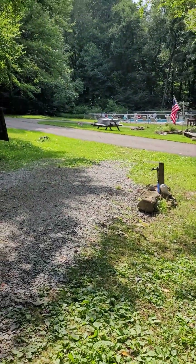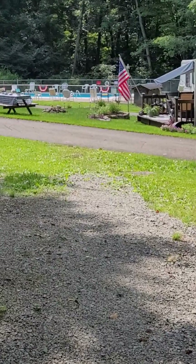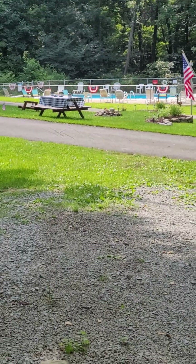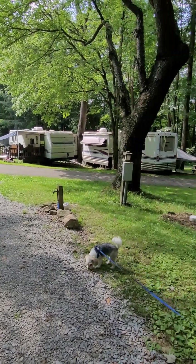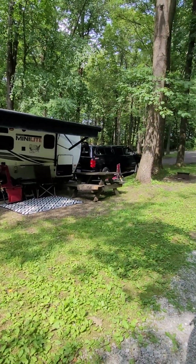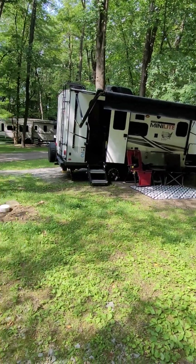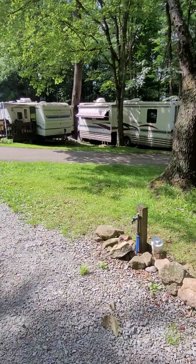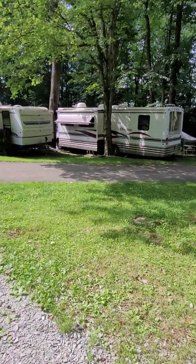Over here, we have a pool. It looks rather busy — no one there. There's our camper.